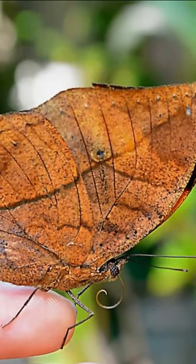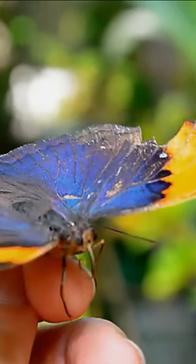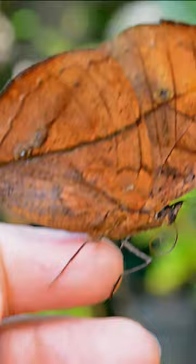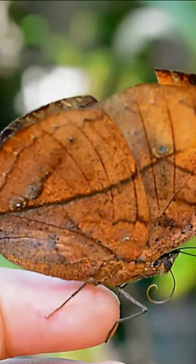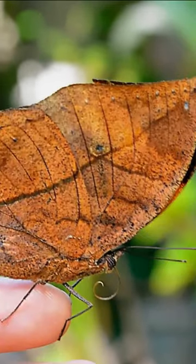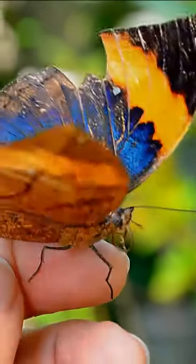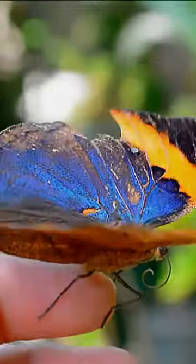The Indian oak leaf butterfly is a master of camouflage. When its wings are closed, the upper side of its wings closely resembles a dried, withered leaf, complete with leaf veins and markings that mimic the texture of a dead leaf. This extraordinary adaptation allows the butterfly to blend seamlessly into its surroundings, making it nearly indistinguishable from an actual dead leaf.